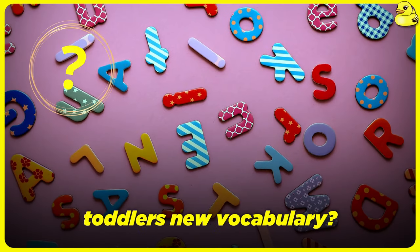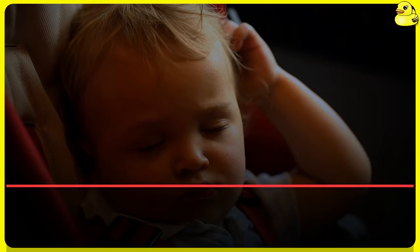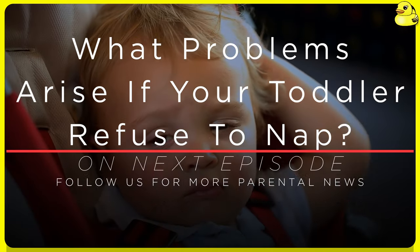How do you teach your toddlers new vocabulary? On the next episode, what problems arise if your toddler refused to nap?